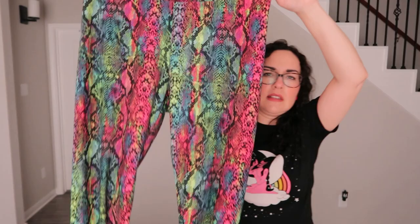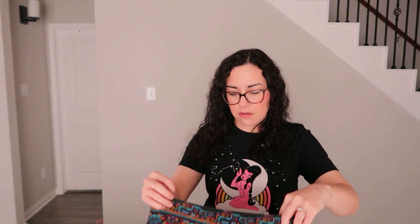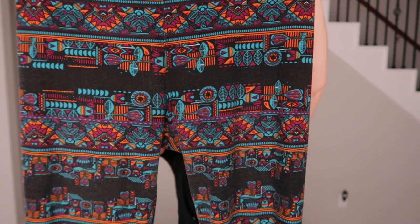I got some more leggings for myself — from Walmart I believe. They have a rainbow snakeskin pattern, which I thought was different. I'll probably wear them with a black t-shirt. They also have cool detail on the bottom and are very soft and comfy. I also got another pair of leggings by LuLaRoe — very soft and comfy with an interesting pattern.